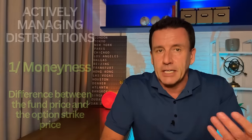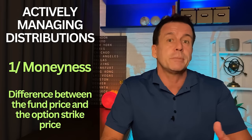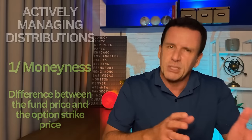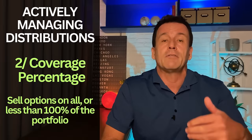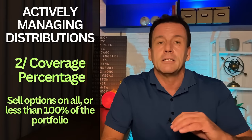Garrett mentioned two specific ways they do that. First, they can increase or decrease the degree to which the options are written out of the money. For example, further out means less probability of the option being exercised, which means greater potential growth but also less income. The second tactic is to adjust the percentage of the portfolio that they write options on — higher percentage means more income, less potential growth.